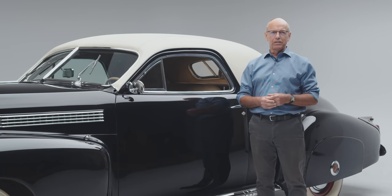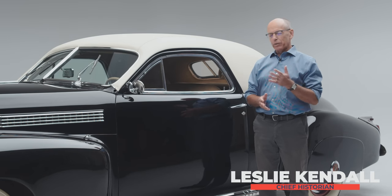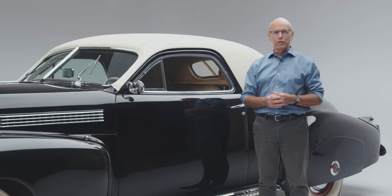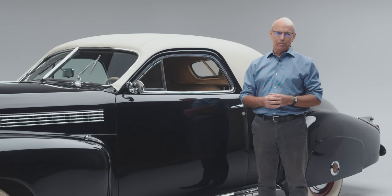Hello and welcome to another edition of Deep Dives at the Peterson Automotive Museum. Today we're going to talk about the collection's 1941 Cadillac three-window coupe, originally the property of screen star Clark Gable.